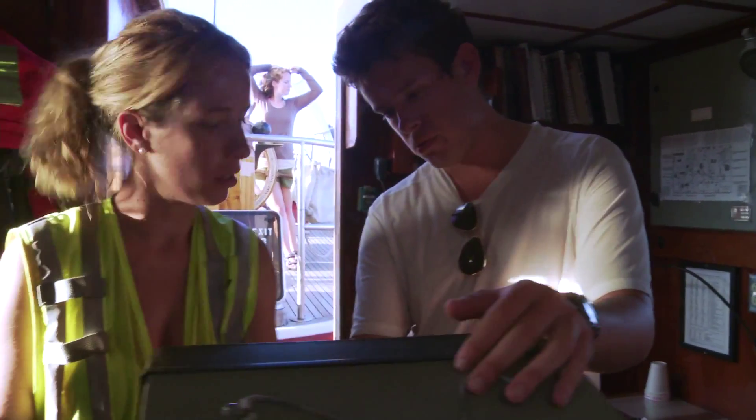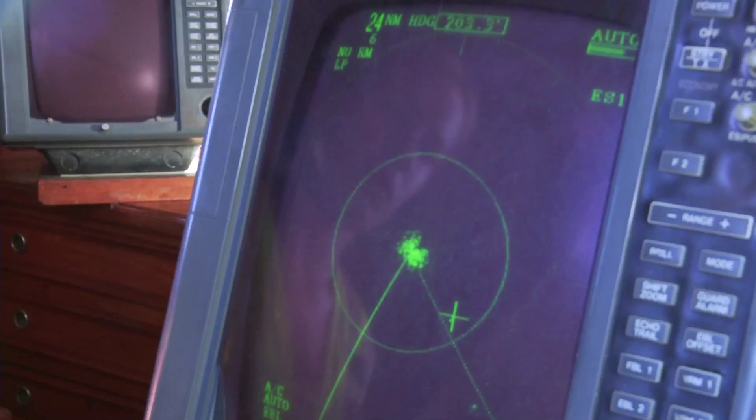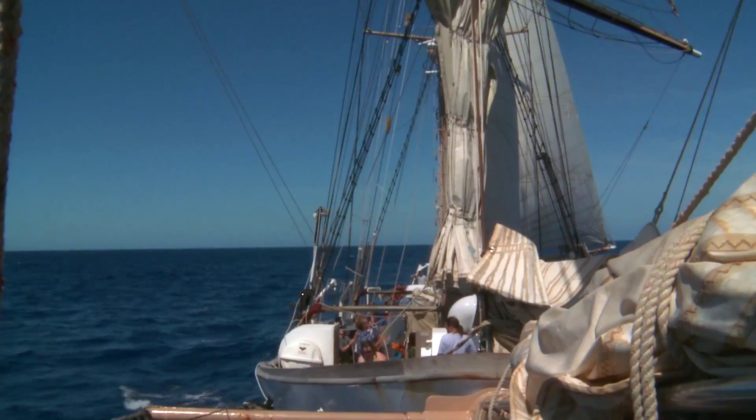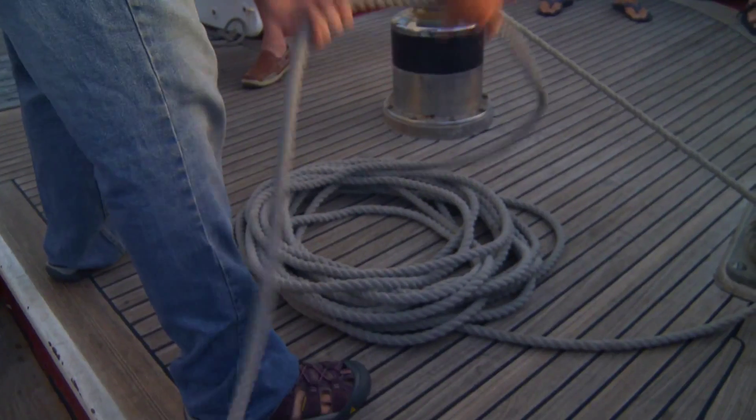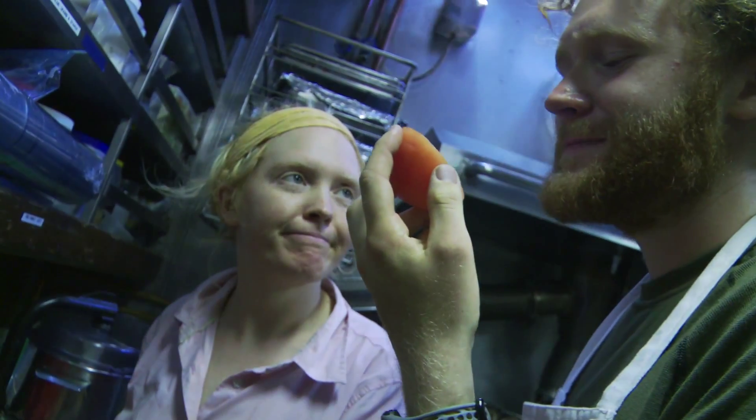Once the ship gets to sea, there's a lot of practical learning about how a sailing ship operates. Students need to learn how the sails work, where the lines are — and they're learning this not only in the deck department, but in the galley, in the engine room, and in the lab.